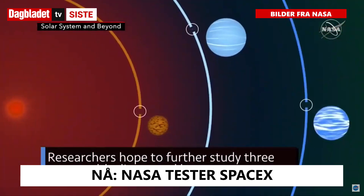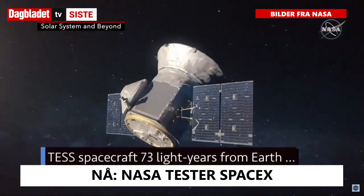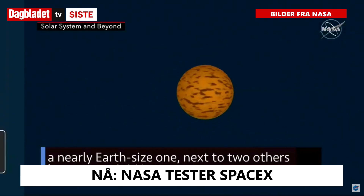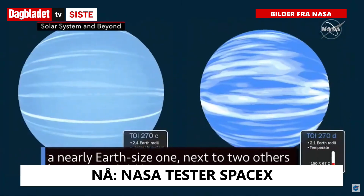Researchers hoped to further study three new worlds discovered by our test spacecraft 73 light-years from Earth – a nearly Earth-sized one next to two others known as mini-Neptunes.